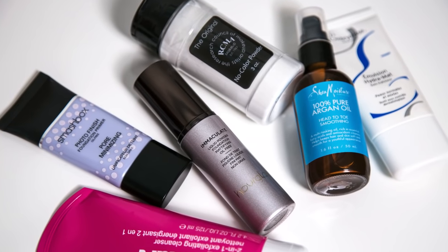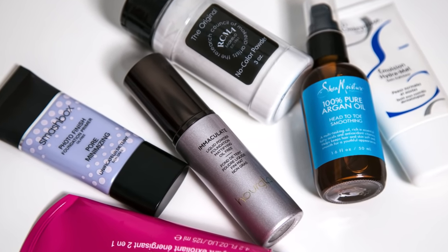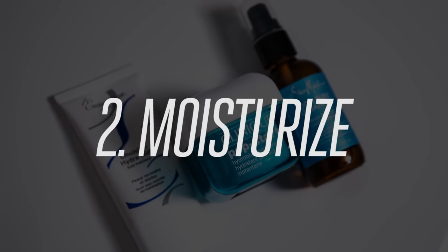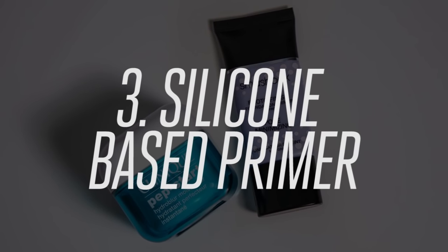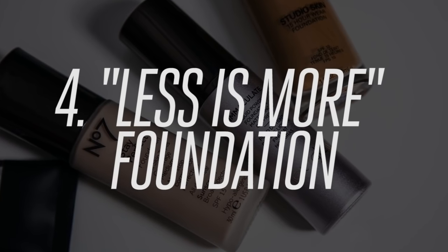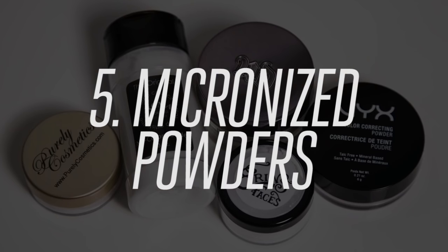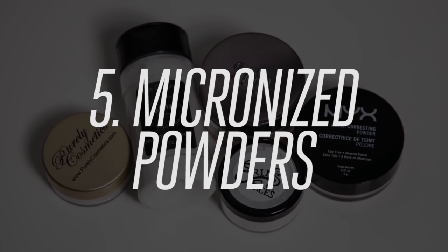Even though I shared some of my favorite texture-reducing products, this is not a product-based video, so here's a quick recap. One: make sure to get rid of all those dead skin cells by exfoliating. Two: hydrated skin is happy skin. Three: silicone-based primers can actually fill in pores and make the skin look smoother. Four: apply the thinnest layer of makeup possible to reduce makeup texture being added to the skin. And five: silica-based powders are the anti-powder — they actually reduce texture instead of adding it.